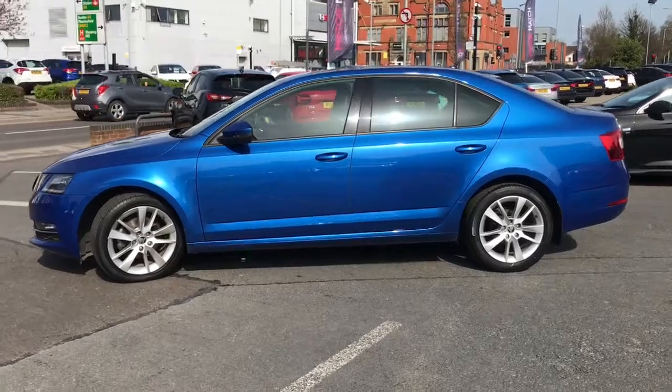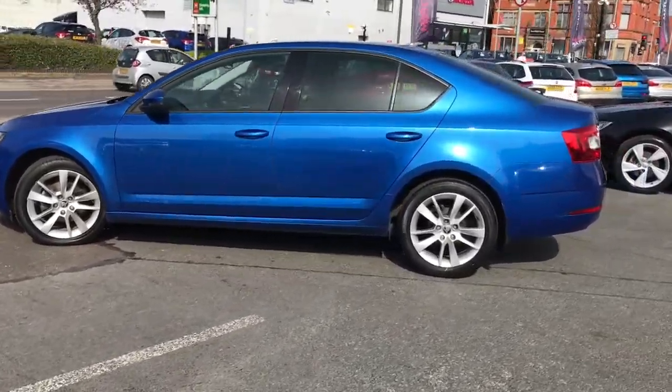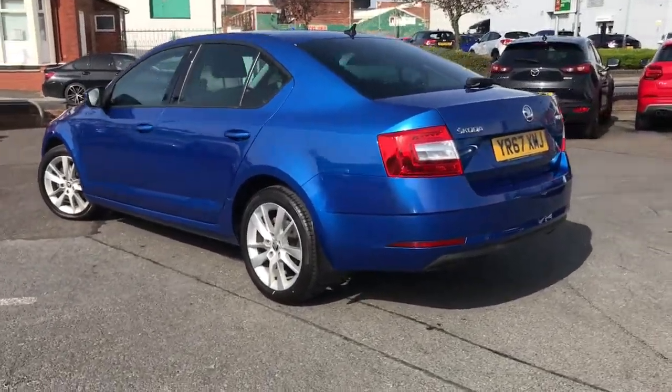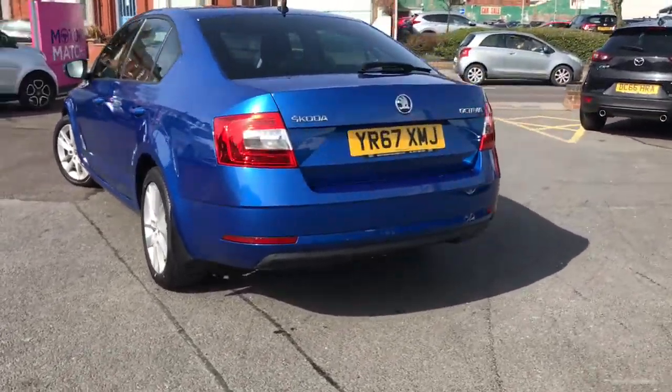Looking gorgeous from all angles. Comes with a rear privacy glass. You've got those 17 inch Trios alloys. This vehicle does come with full service history.